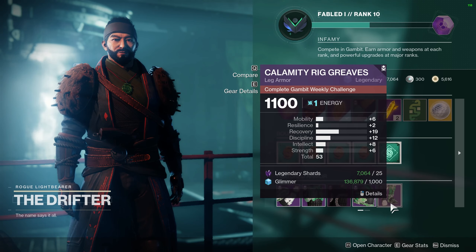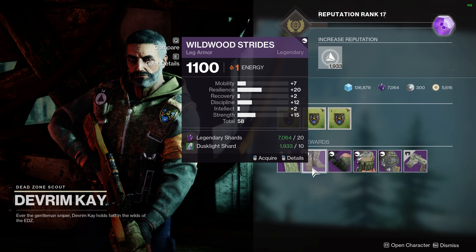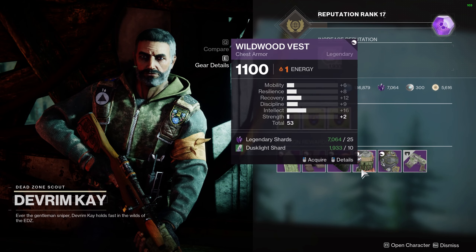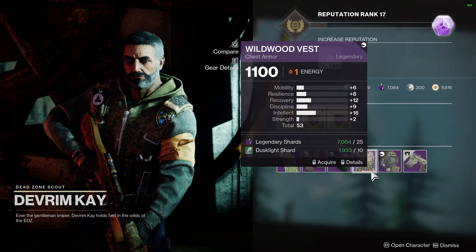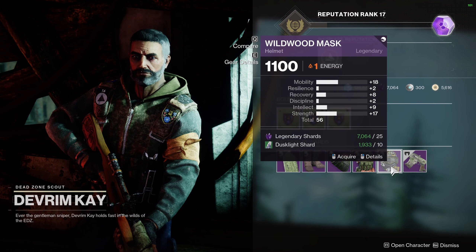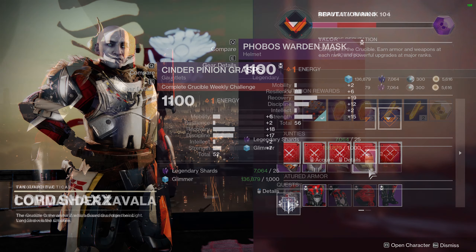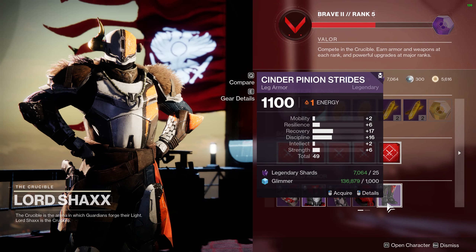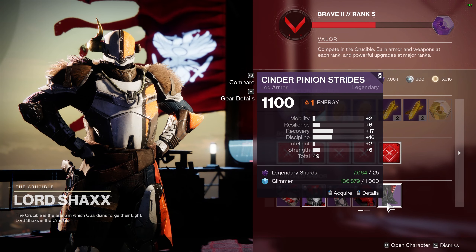Lastly, hunters this week have four items that I think you may find useful. First up, we have Leg Armor sold by Devrim K. It has 20 resilience, 15 strength, and 20 discipline. While this may not be of interest to most players, there may be someone out there who could use it in a unique build. Then hunters can buy a helmet from Zavala with 19 recovery, 12 discipline, and 15 strength. This could be used in a build focused on both grenade and melee abilities.